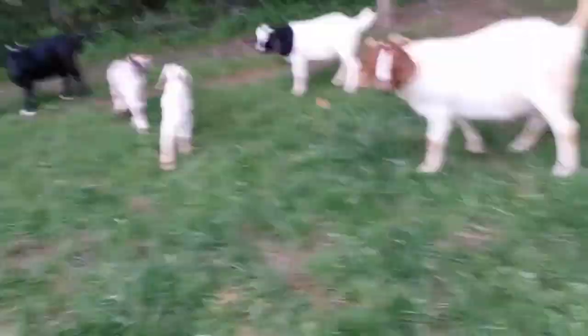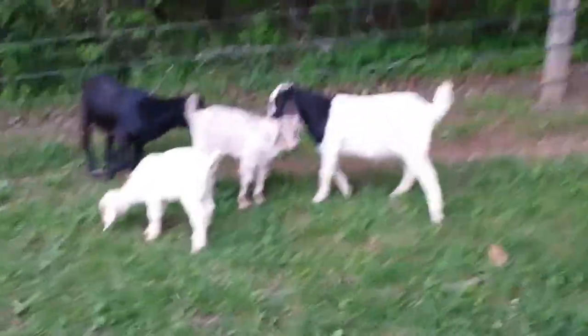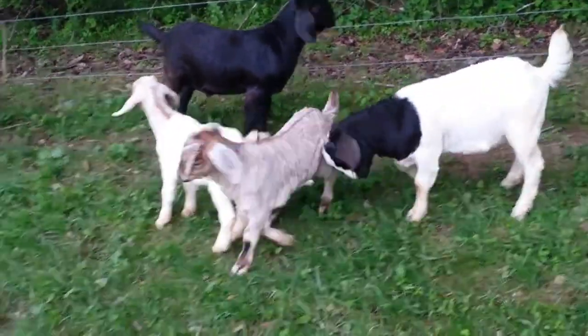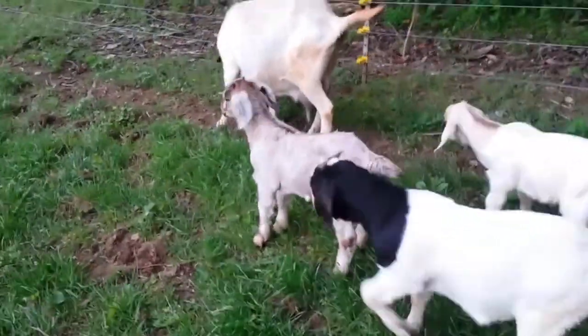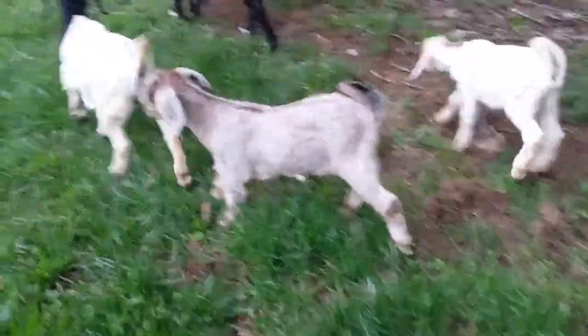There's a little brown one. These are all bucklings here. That gray one right there is looking mighty good. I think I'm going to keep him as the herd sire. He's 50% Kiko and he's got the Kiko markings with the brown back and the brown on his forelegs there and his tail.